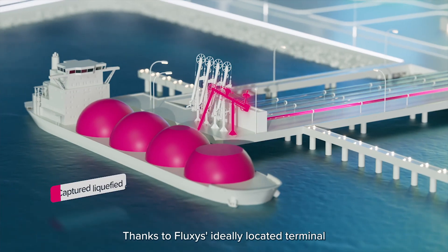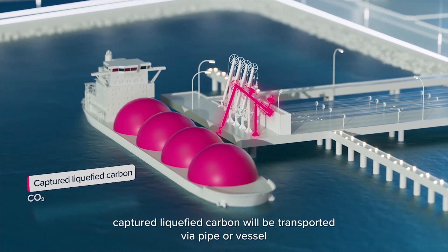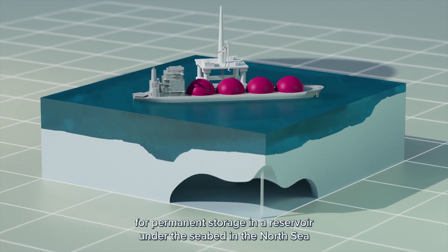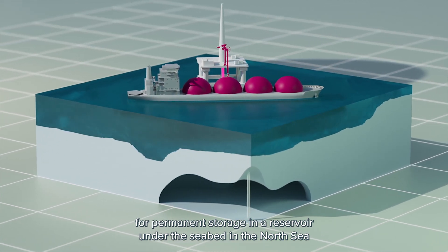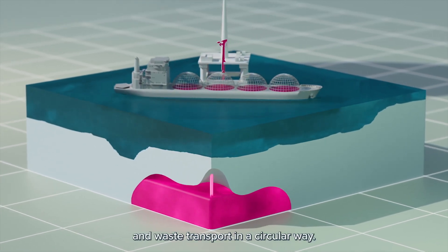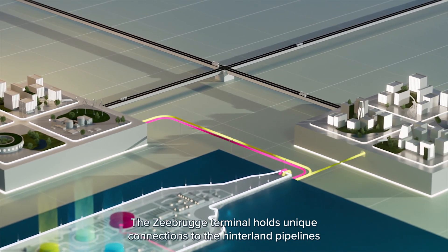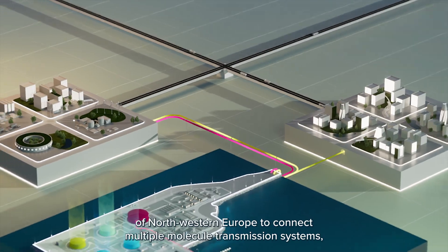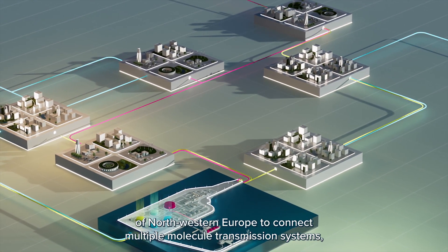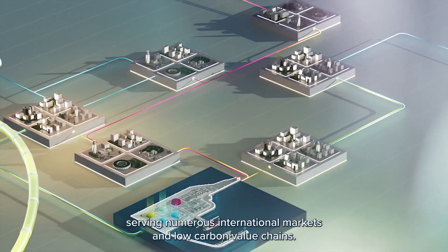Thanks to Fluxus's ideally located terminal, captured liquefied carbon will be transported via pipe or vessel for permanent storage in a reservoir under the seabed in the North Sea, becoming an energy hub that facilitates energy and waste transport in a circular way. The Zeebrugge terminal holds unique connections to the hinterland pipelines of northwestern Europe, connecting multiple molecule transmission systems and serving numerous international markets and low-carbon value chains.